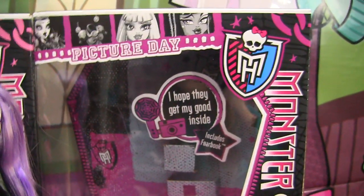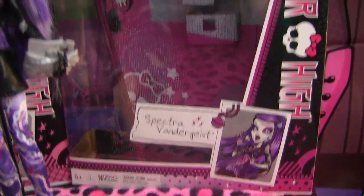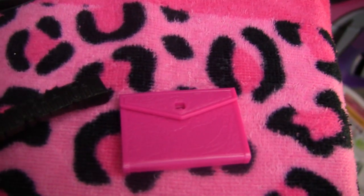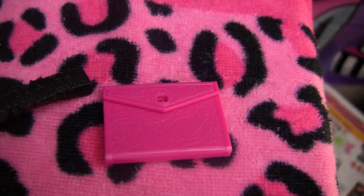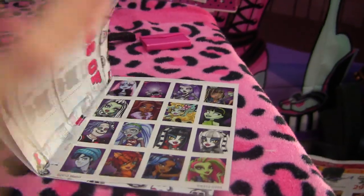And a quick view of her box. This is her binder and her fear book — same thing. Stickers, stickers, stickers.